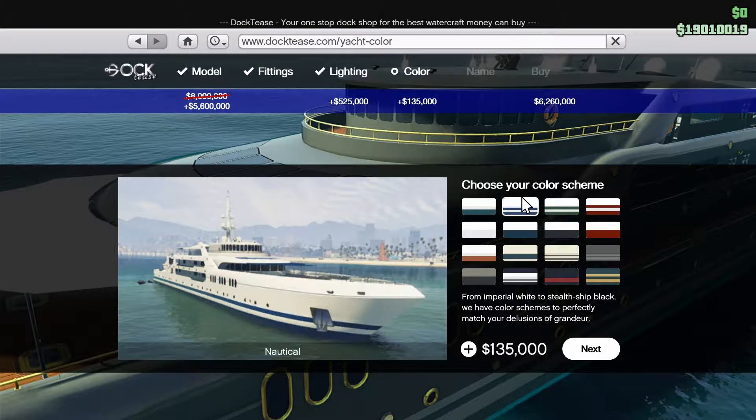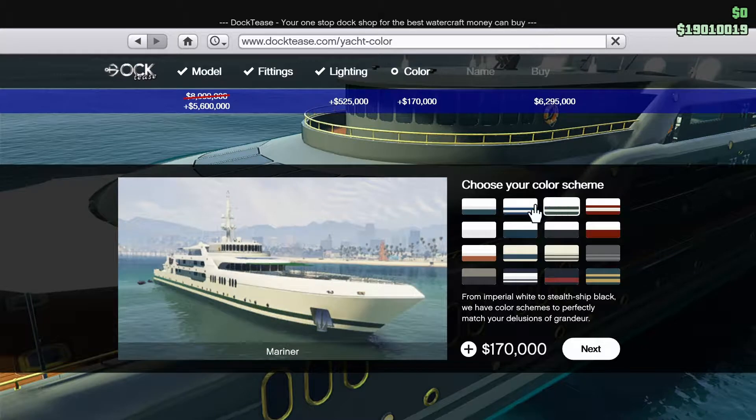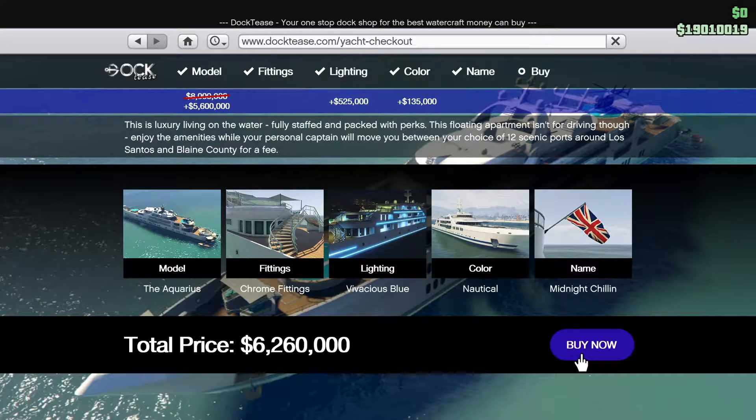Was it that one, or was it that one? I quite like them both to be honest with you, but that's a little more sandy colour isn't it, that's a little bit more of the crisp white — yes, I think I shall go with that one. Now of course when it comes to the flag it must be the Union flag, as I am indeed a British man. Now I'm going to change the name of the yacht from Galaxy Superyacht to my own specialised name of Midnight Chilling, and that of course is because my crew name is 12am along with my CEO business.